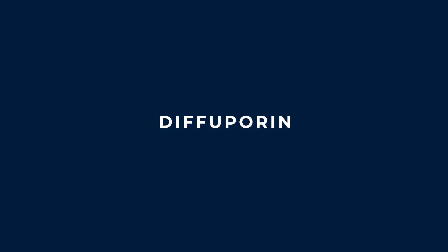One of my favorite ingredients in our products — we have to give it some love here for a minute — is Diffuporin. So Diffuporin is yet another ingredient very unique to the industry.